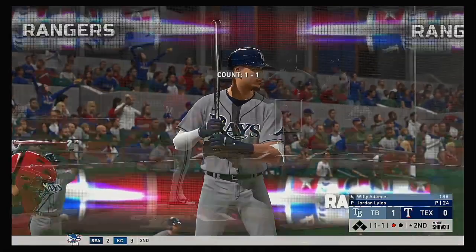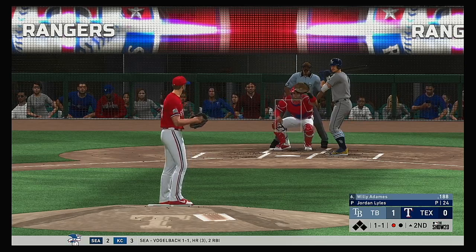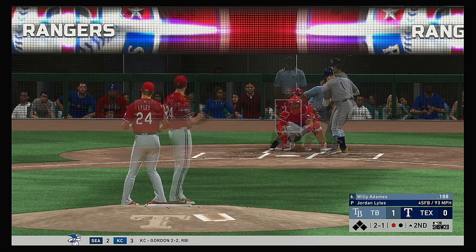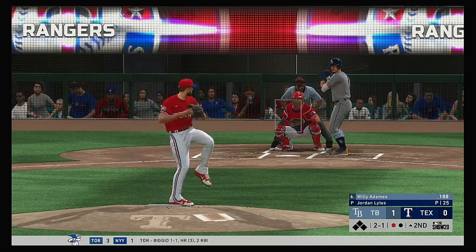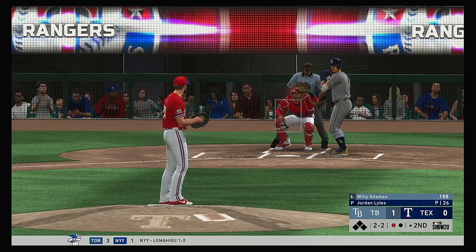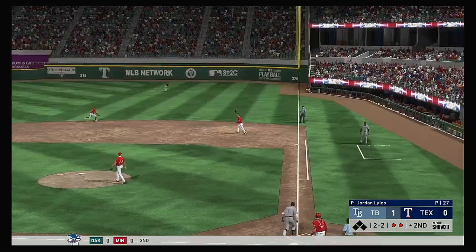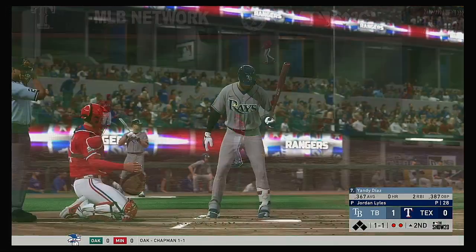One away here with the bases empty, and up next will be Willie Adames. The one and one pitch doesn't catch the outside corner — it's a ball, two balls, one strike. Well he just threw that fastball by him. The two-two — line to the right side, but good hands over there at first, and that becomes out number two.